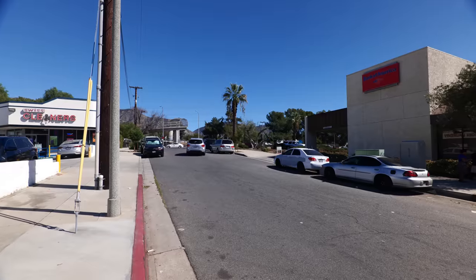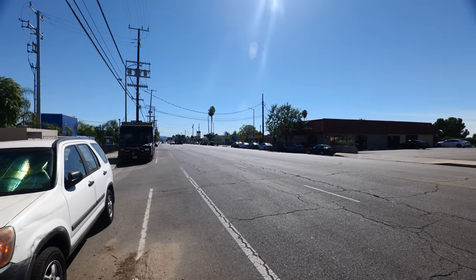Hey guys, welcome back to my channel. This is Steve from Rockstar Eater coming to you with another rockin' episode. Today I am out here in Sylmar, which is really north of Los Angeles, because I'm going to be covering another rockin' spot. Today I'm going to be hitting up some tacos at a taco truck.